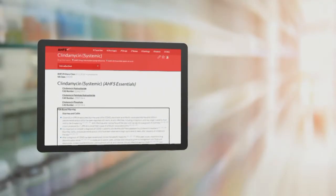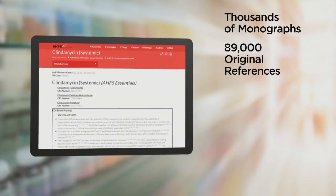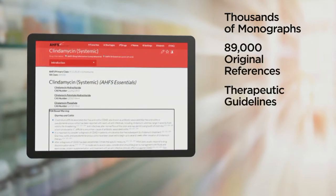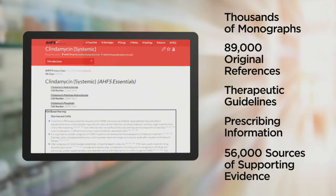In seconds you can access thousands of monographs supported by over 89,000 original references, including therapeutic guidelines and prescribing information, and direct links to more than 56,000 sources of supporting evidence.